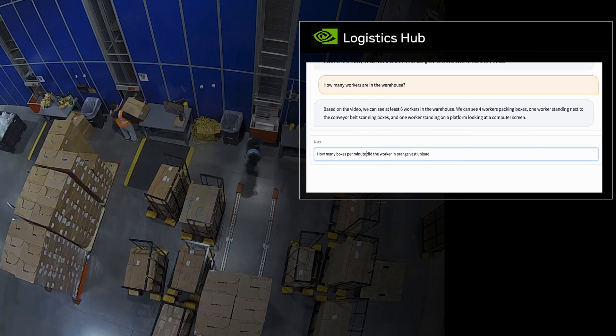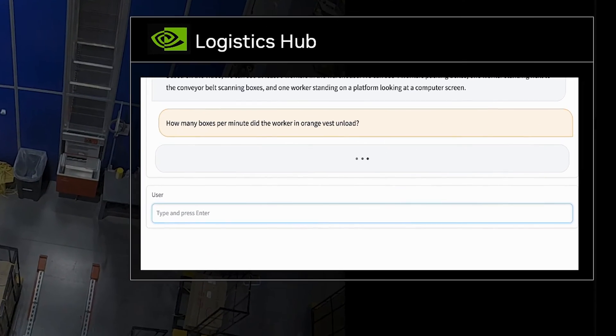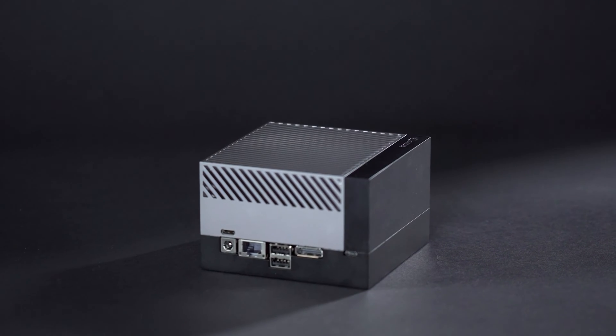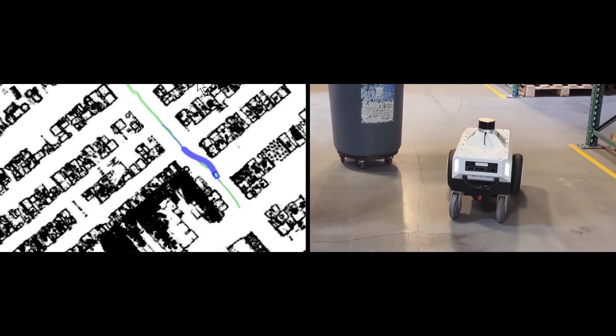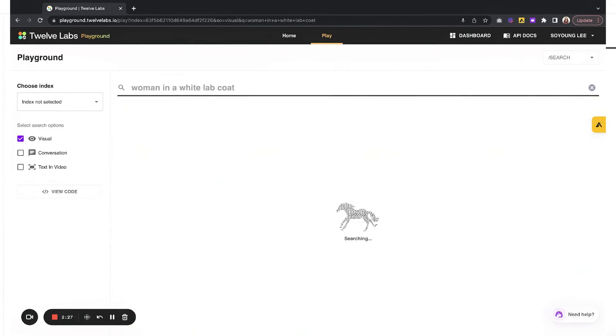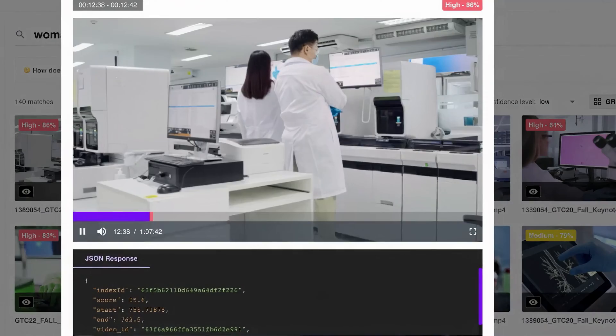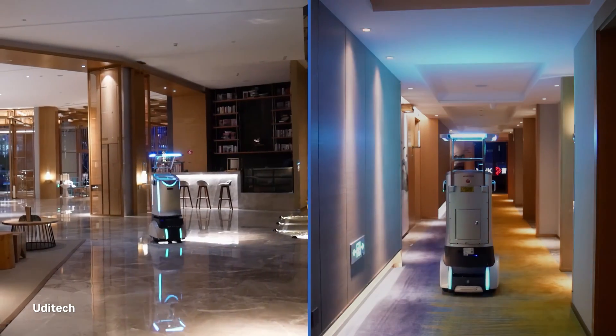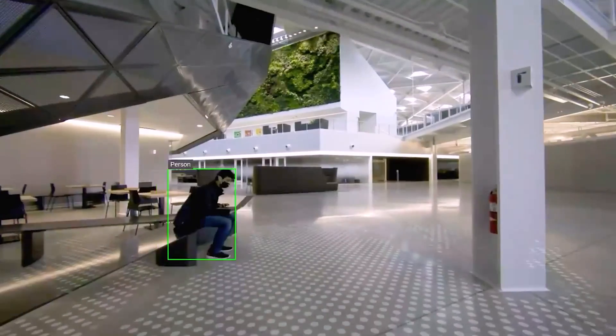Generative AI and Vision Transformer models are coming to the edge, powered by NVIDIA Jetson Orin. Every industry and moving machine will benefit from contextual awareness and robustness, as well as diverse edge AI applications including video search, defect detection, robot autonomous navigation, human-robot interactions, and beyond.